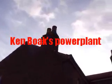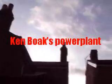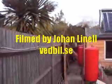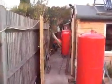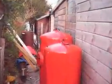I'm just outside London today visiting Ken Boak, who has a Lister engine which he has converted to run on vegetable oil. With this Lister engine he heats his house and gets electricity from it. We're now going to visit him in the engine room in his shed.